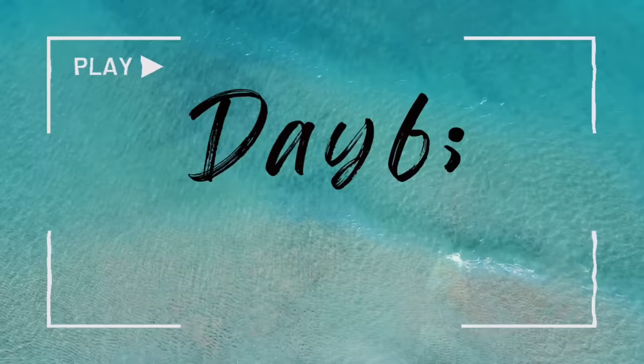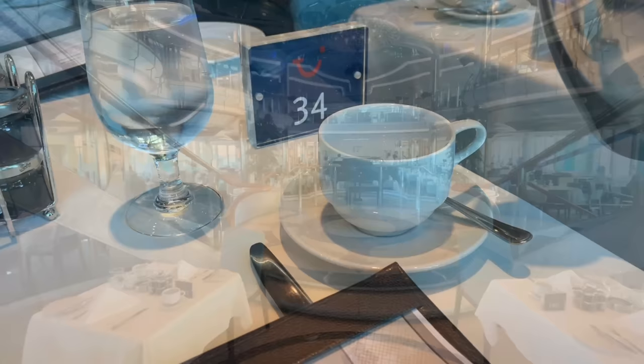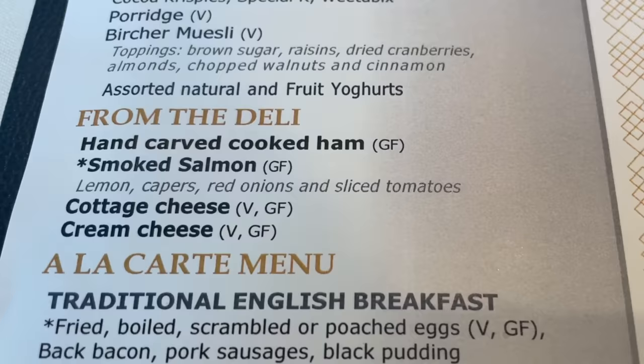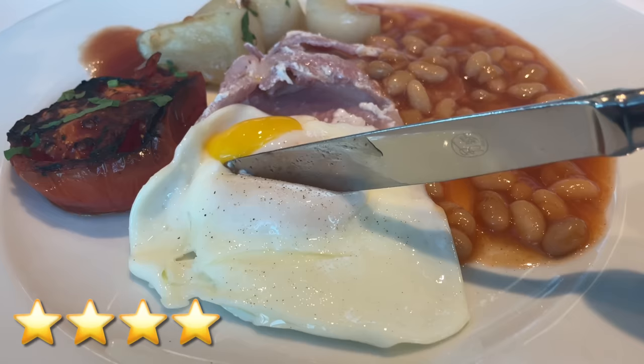Good morning everybody — it's sea day! Breakfast time and we're going to 47 Degrees. Just in case you didn't see part one when we were in the main dining room for breakfast, here's a look at the menu. Today's specials are buttermilk pancakes and sourdough toast with avocado and bacon. Cohesive omelettes in the main dining room — yeah, that's how I like them. One of the things I love about the main dining room for breakfast is that it's nice and calm — we went in at about 8:15am and not too busy at all.